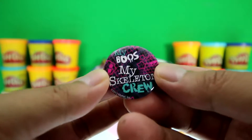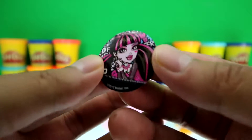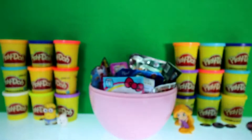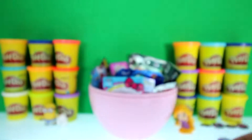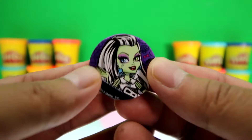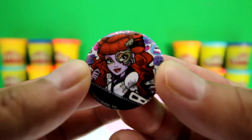The second pin says 'My Boos My Skeleton Crew' — awesome! The third pin is Draculaura. The fourth pin says 'Freaky Fab' — awesome! And here's Ghoulia Yelps, and here's a Monster High logo pin — sweet! And this is Frankie Stein. And this is the last pin — can you tell me who this is? If you know the answer, put it in the comment section below!